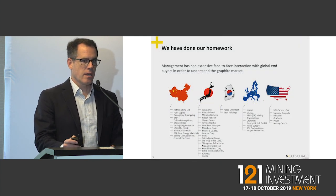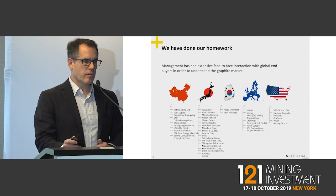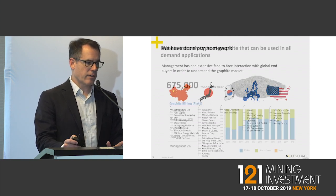This is a list of the actual companies that we have visited in face-to-face meetings over the last seven to eight years, to learn about the space but also to understand exactly what the buyers of graphite require.